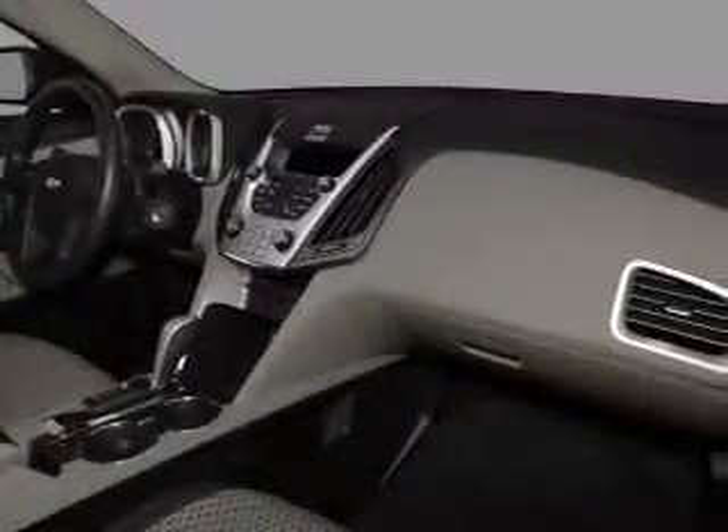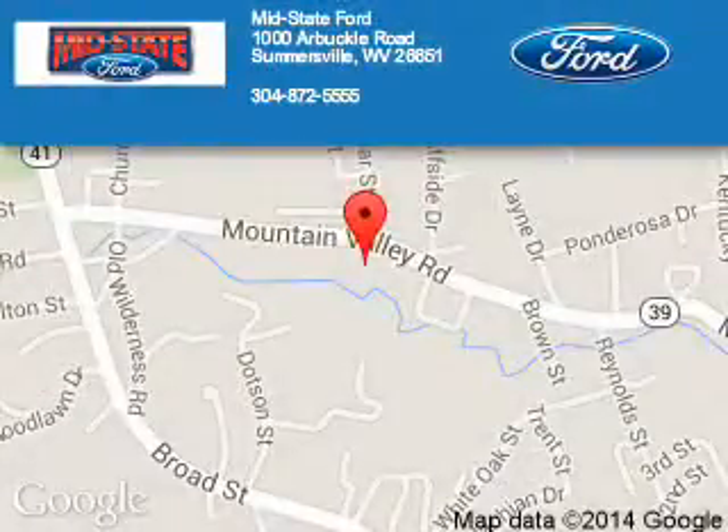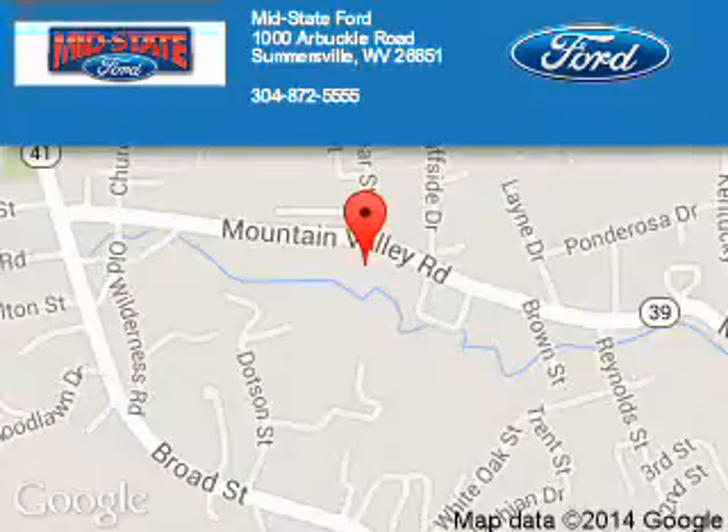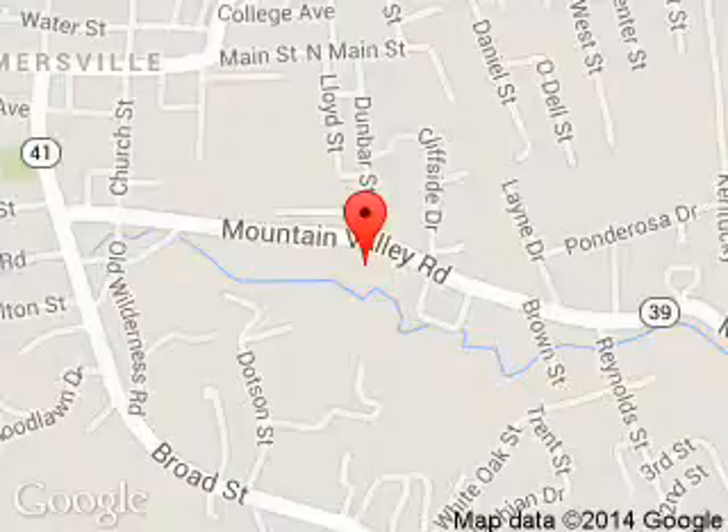Great quality at a great price. Call or click to contact us today. Mid-State Ford is dedicated to doing everything possible to ensure that the experience you have selecting your next vehicle is a pleasant one. We are located at 1000 Arbuckle Road, Summersville, West Virginia.